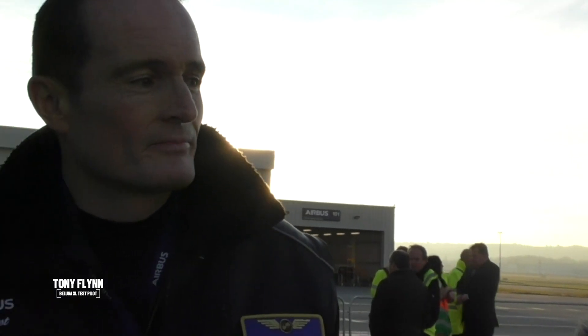What's the range? It depends on the payload. But the A330 is a wide-body aeroplane that flies halfway around the world. So we can fly many thousands of nautical miles in the aeroplane. It just depends how much freight you have in the bag.